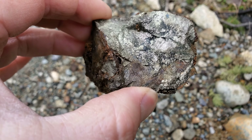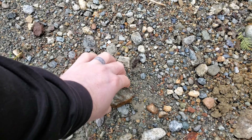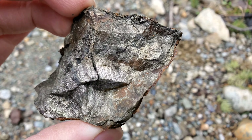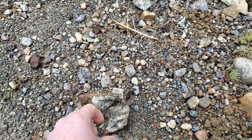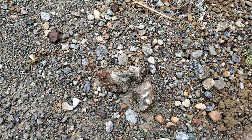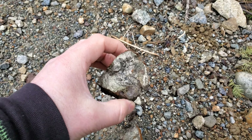So you have chalcopyrite, pyrite, and pyrrhotite in here. It's a nice piece — basically just solid mineral. That was just laying on the side of the road looking a little oxidized, so we hammered it open and got some solid mineral here.